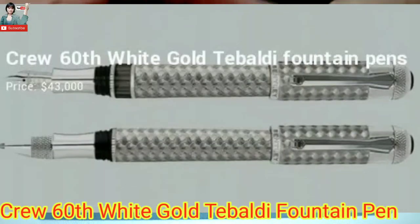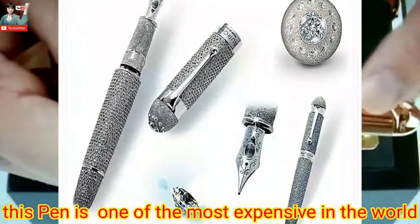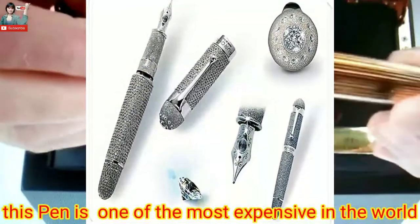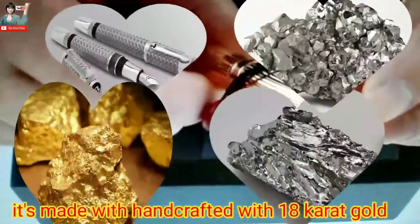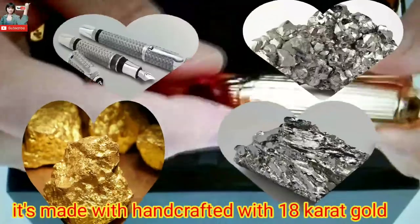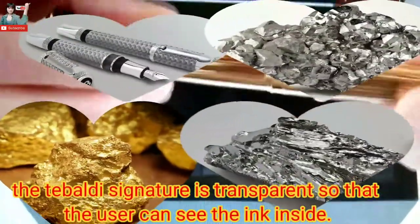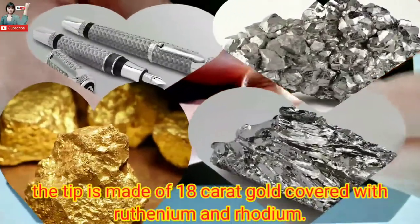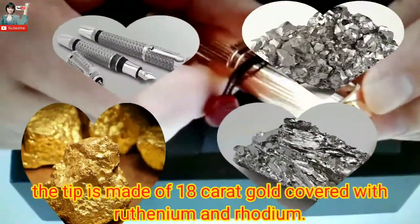Number 14: Pro 6 White Gold Tibaldi Fountain Pen — one of the most expensive pens in the world, at the price of 43,000 USD. It is handcrafted with 18-karat gold. The body is partially transparent so users can see the ink inside. The cap is made of 18-karat gold covered with ruthenium.